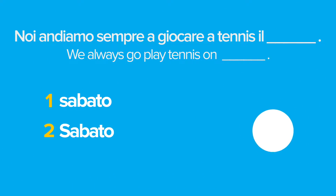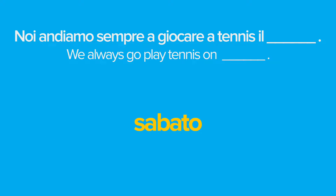Let's do a little quiz to revise what we've just seen. I need you to help me complete the sentence with the correct missing word: 'Noi andiamo sempre a giocare a tennis il...' If your answer was A, good job. In fact, in Italian we do not capitalize the days of the week nor the months.